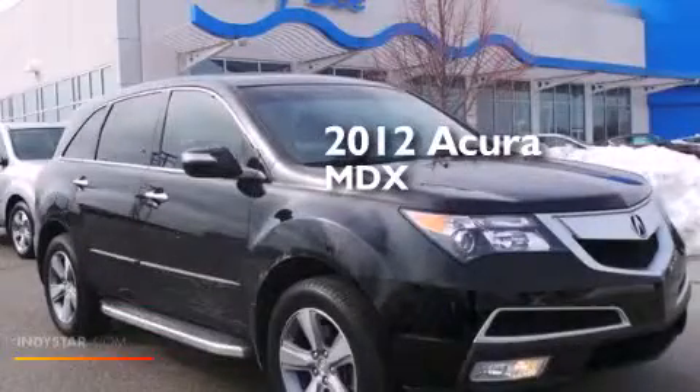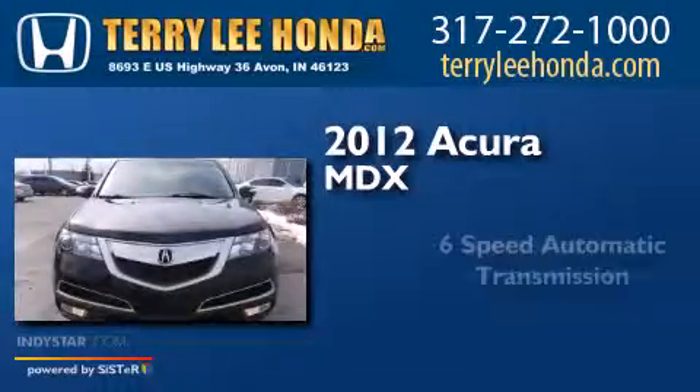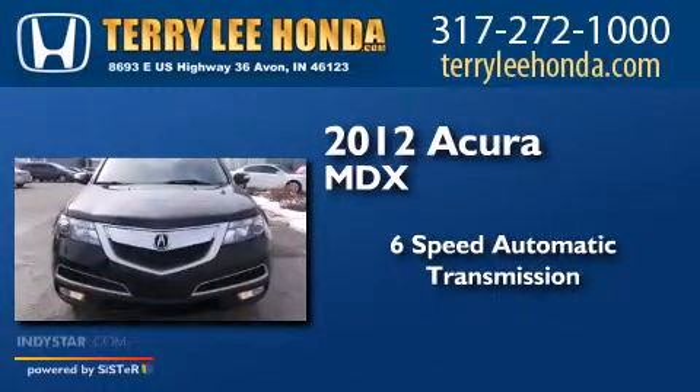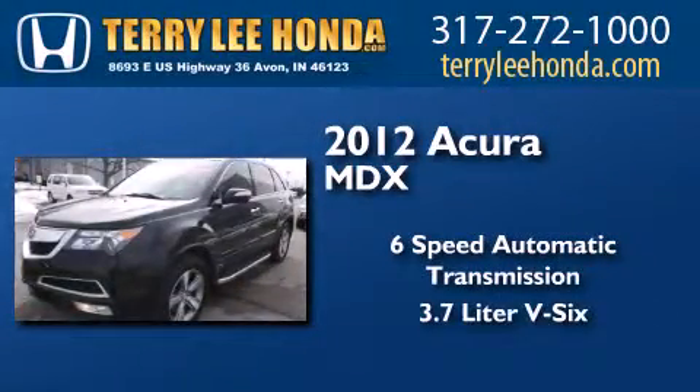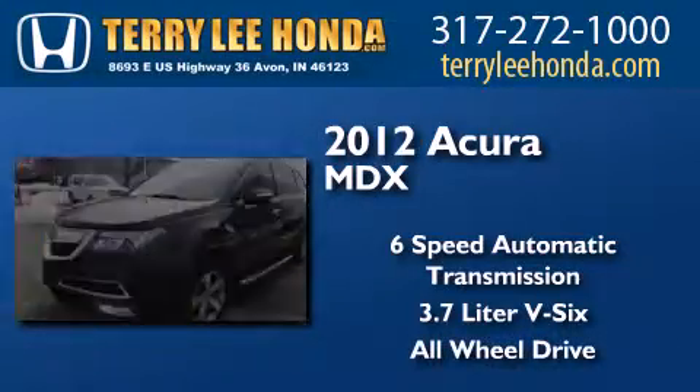This is a 2012 Acura MDX. This crossover has a 6-speed automatic transmission, a 3.7-liter V6, and the added safety and control of all-wheel drive.